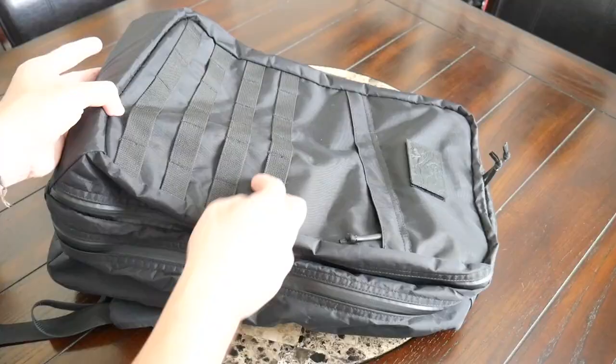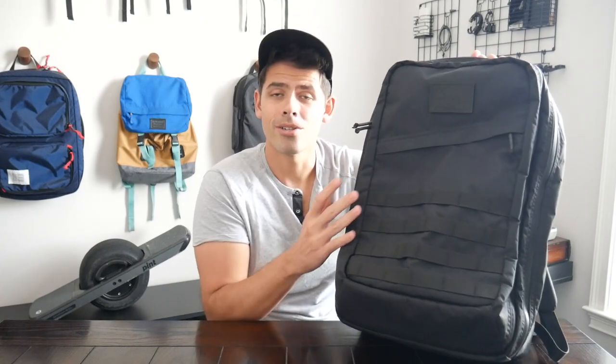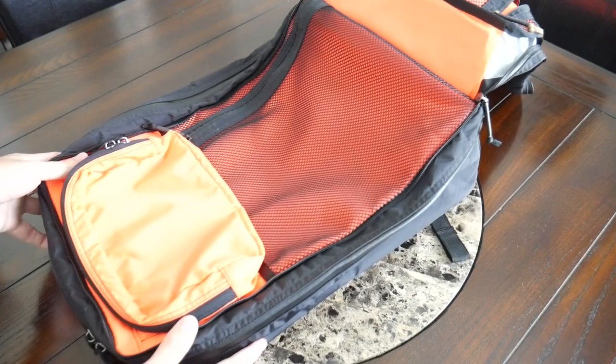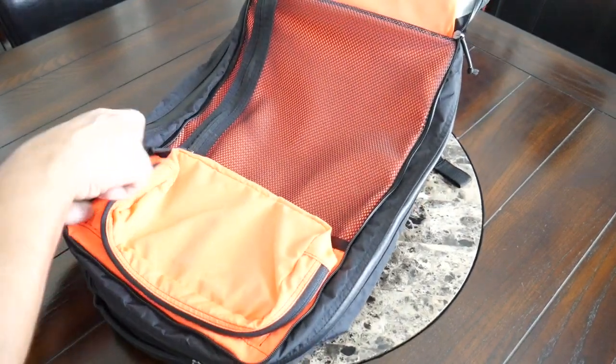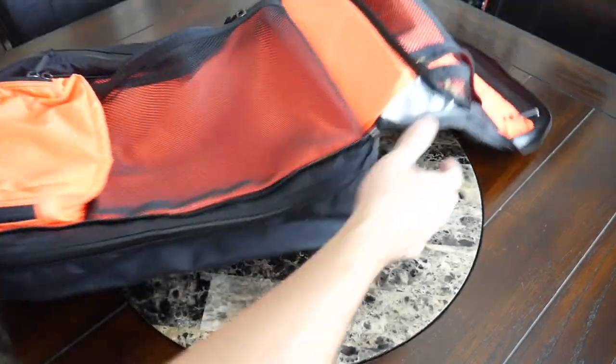I really like the minimal tactical aesthetic of GORUCK bags — not only for the aesthetic but also the versatility it provides for attaching additional pouches or using clips. The organizational layout on the GR2 is one of my favorites. It has not one but two clamshell style openings. That second clamshell opening is one of the things that helps it stand out, making it very easy to take advantage of the full space offered in the front area.